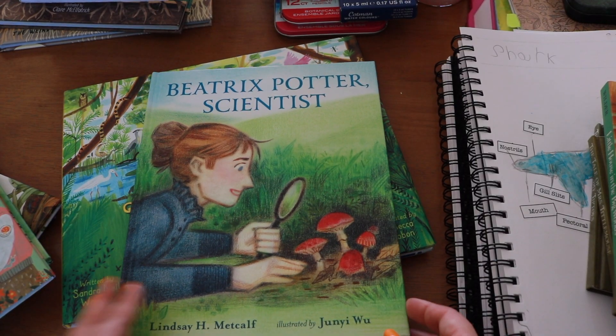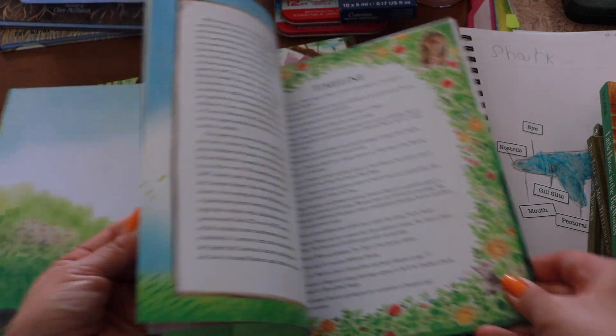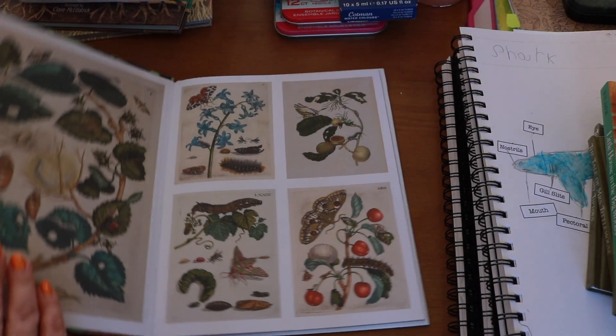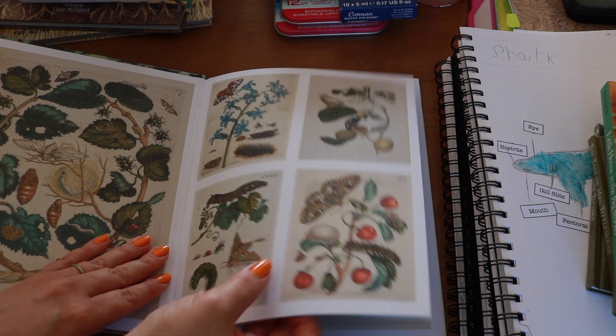And biographies of naturalists and nature artists — what better way to get inspired to nature journal than to learn about the pioneers in this field? The spreads in our picture book biographies are just stunning and definitely inspiring.